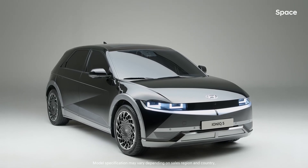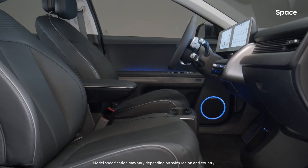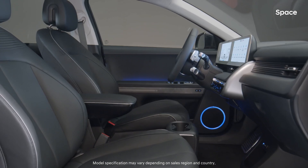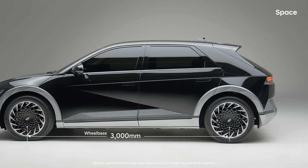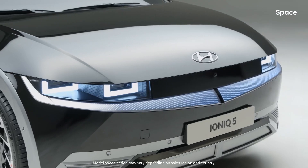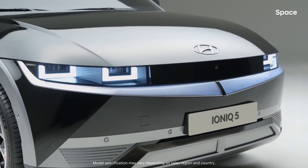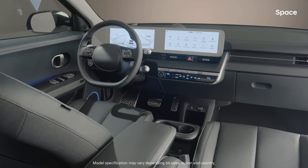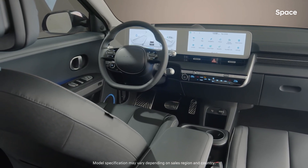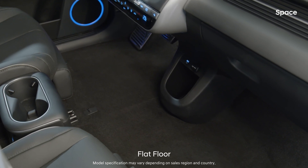The IONIQ 5 presents you with the most open and specialized space possible, only in an EV. Boasting a 3,000mm wheelbase — the longest amongst all Hyundai passenger models — thanks to the EV platform, the IONIQ 5 breaks free from the classic designs of a connected dashboard, center fascia, and center console of ICE cars, giving you an eye-widening first row space.